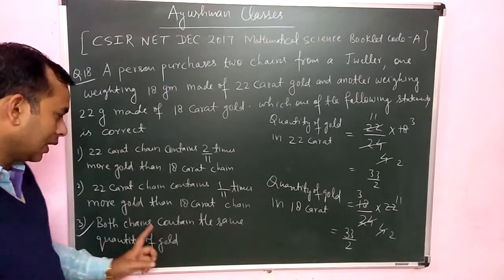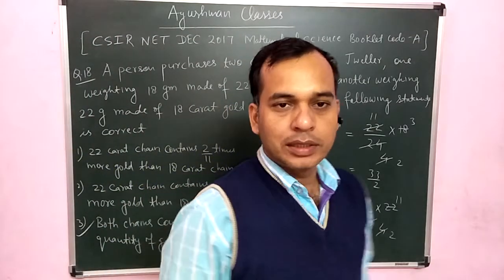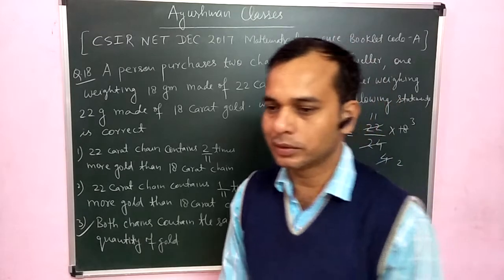Both chains contain the same quantity of gold. If you liked this solution, you can subscribe. Thank you very much.